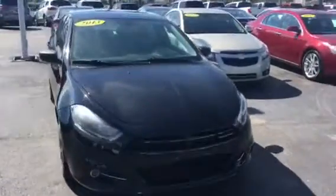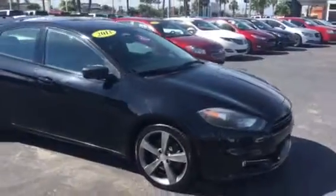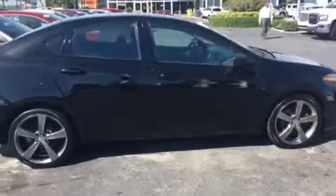Hello, my name is John Dee from Carlsbrew at GMC. I just want to shoot you a real short video of a recent trade. It's a 2013 Dodge Dart. This Dodge does come equipped with a remote start.